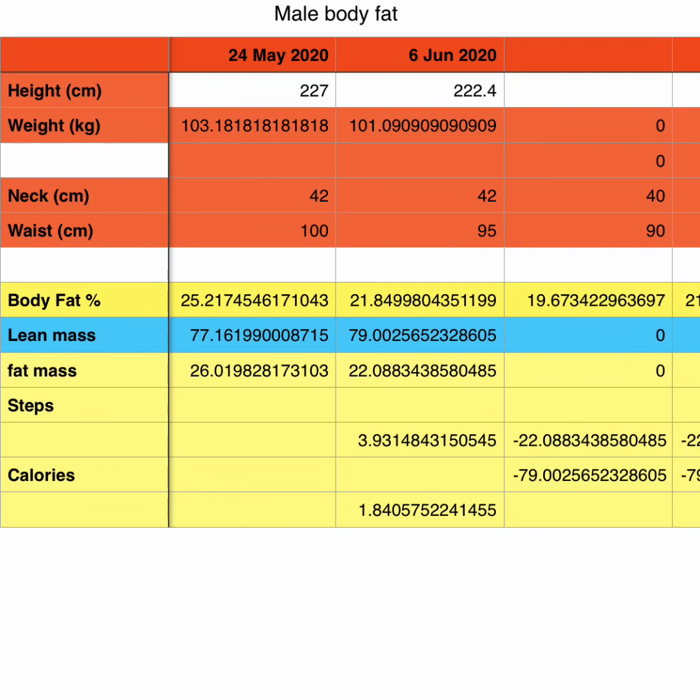Here's a spreadsheet — the top column in white shows 227 pounds before, and underneath the 6th of June shows 222 pounds. In kilos that's 103.18 down to 101, so I lost about two kilos. My neck stayed the same, but my waist went from 100 centimeters down to 95 — a five centimeter loss. For body fat using the US Navy body fat method, I went from 25.2% down to 21.8% — a huge reduction.